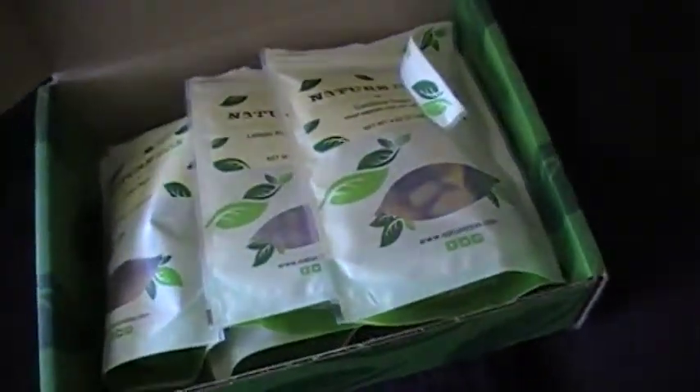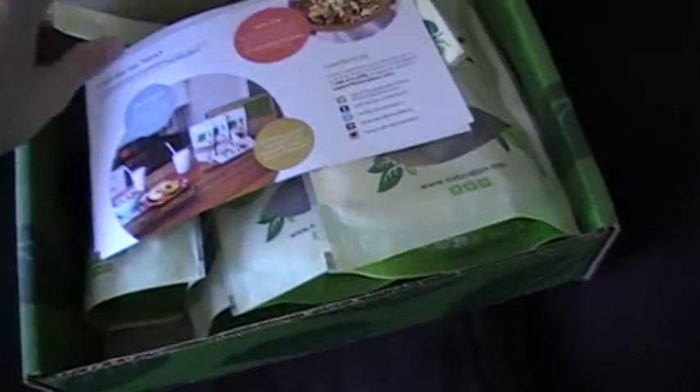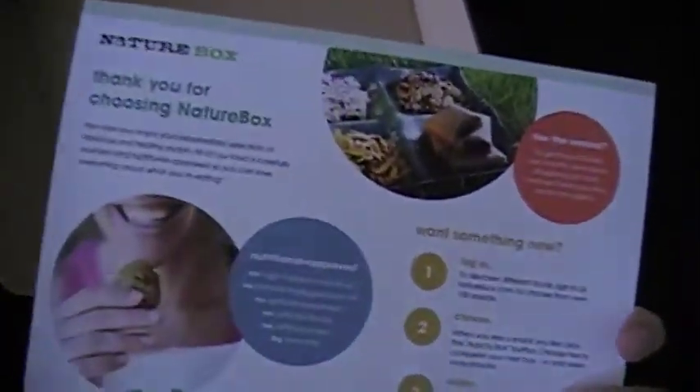I like the box. I got this a few days ago so we've actually all tried the snacks, but this month I did a pick-your-own snacks. This time I just got a general card, and this time they actually included a packing slip, which is different.